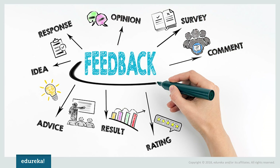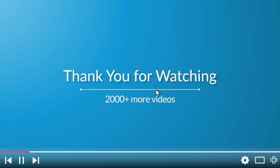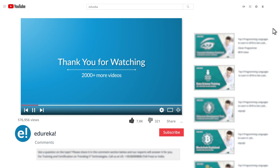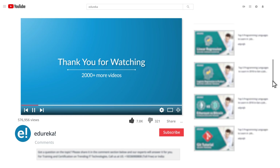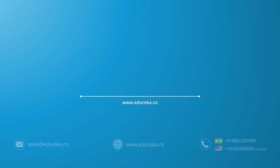So that concludes my list. Which one did you all find most interesting or weird? Leave a comment below to let us know. Thank you and have a great day. Please like this video, comment any doubts or queries and we will reply at the earliest. Do look out for more videos in our playlist, and subscribe to the Edureka channel to learn more. Happy learning!